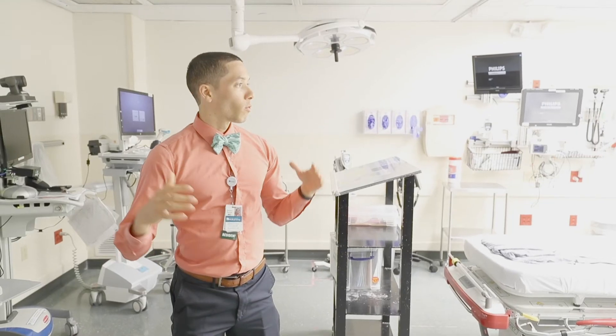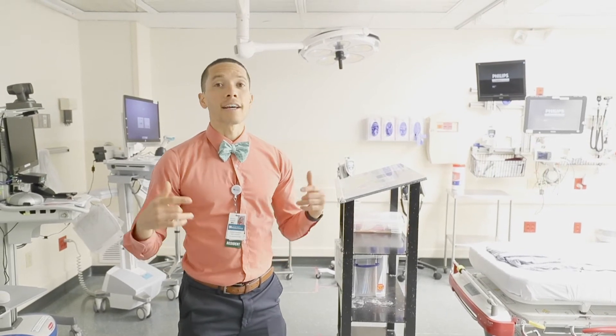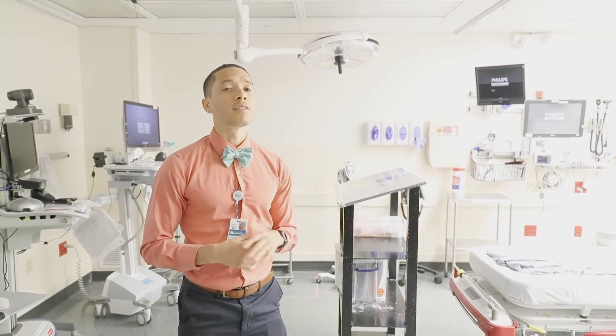We also have two trauma bays and we're an ACS Level 2 trauma center, which recently happened in the last year and a half to two years. You definitely get experience being in codes and taking part in them.